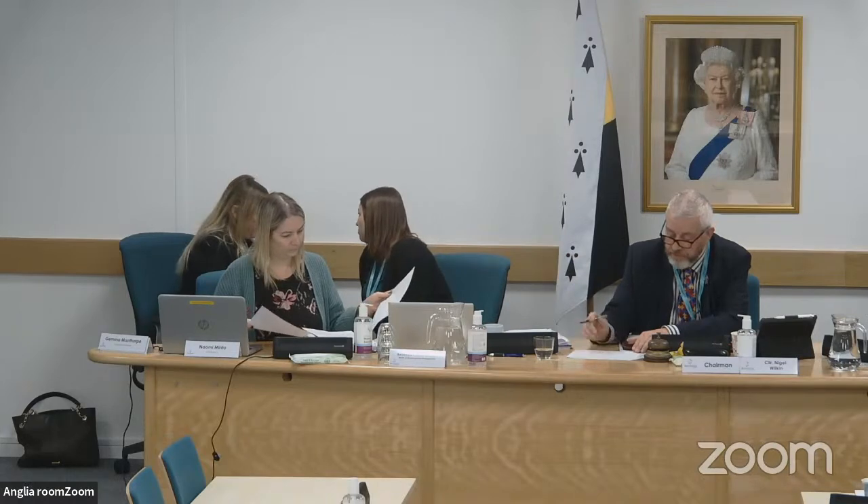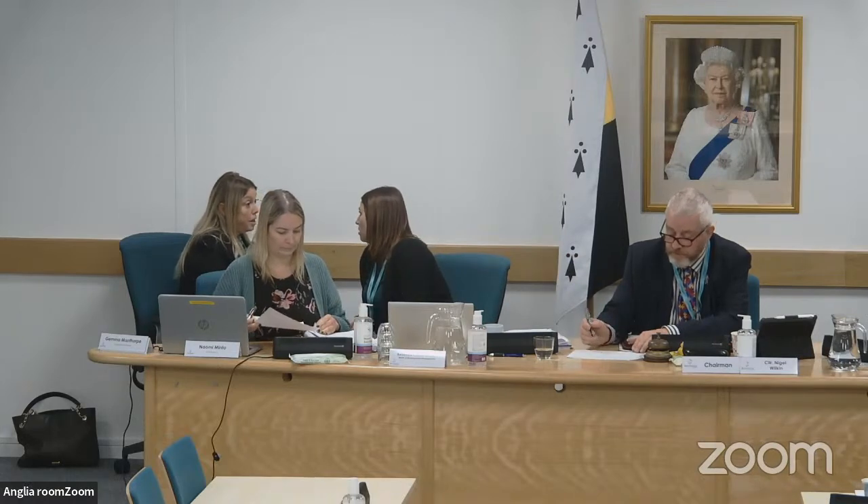Welcome back. Our next item, item four, is 9D at Banham. Our speakers are Martin Goymer, the applicant, and Ben Woodings, the agent. If you'd like to come sit on the right-hand side, please. That's application 3PL 2021 0153, a full application. Over to you then, please, Naomi.